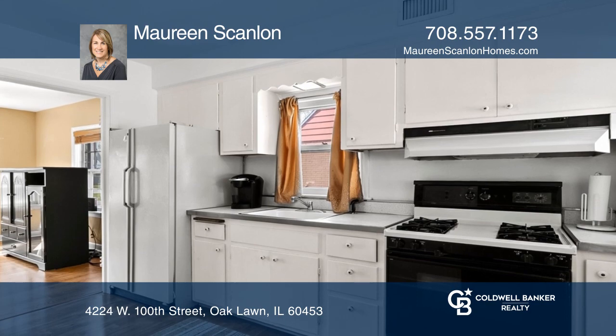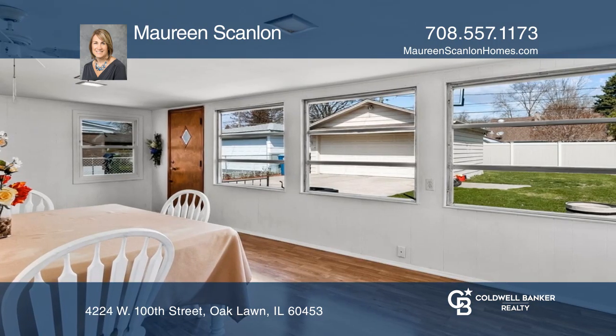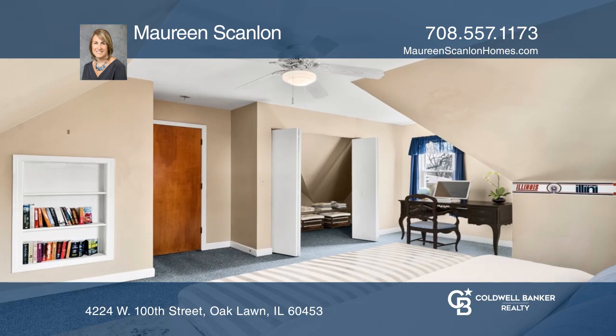The sunroom at the back of the home is perfect for a dining area, office, or playroom. There are large closets in the upstairs bedrooms.